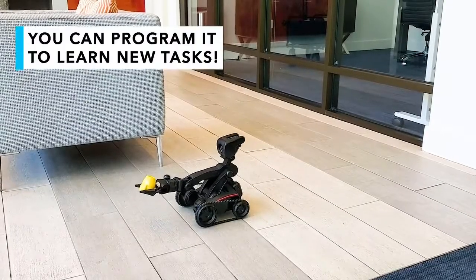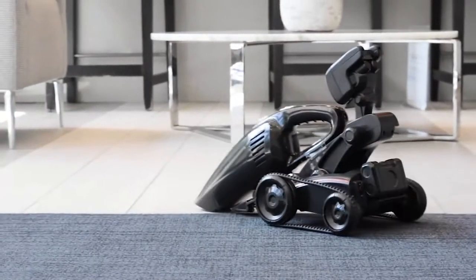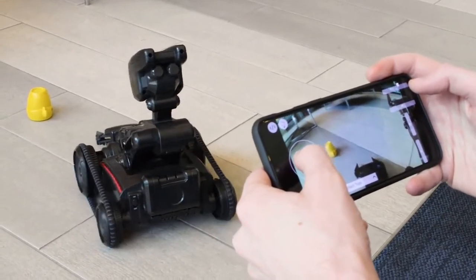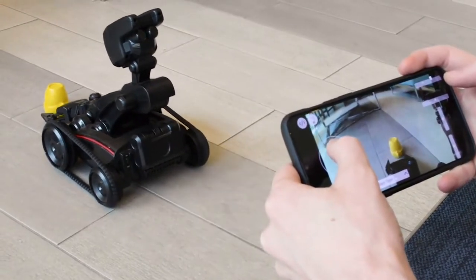And that is because you can program it to learn new tasks. Here is how it works. Nabot is a remote control robot with a twist. It can be controlled through your phone, and you can see what it sees on your screen. Here is the twist.